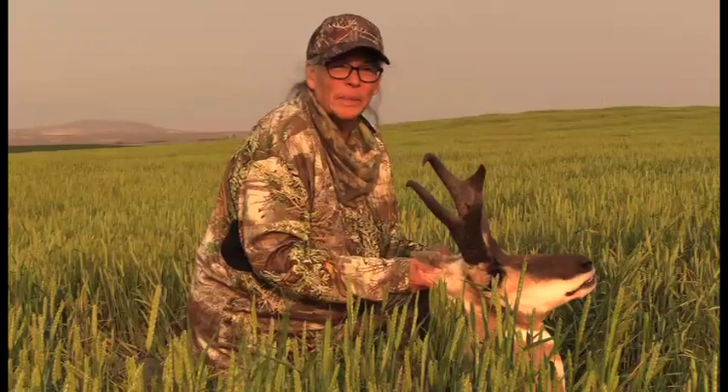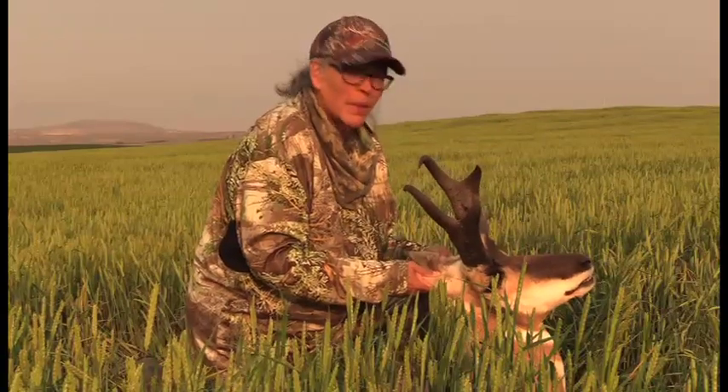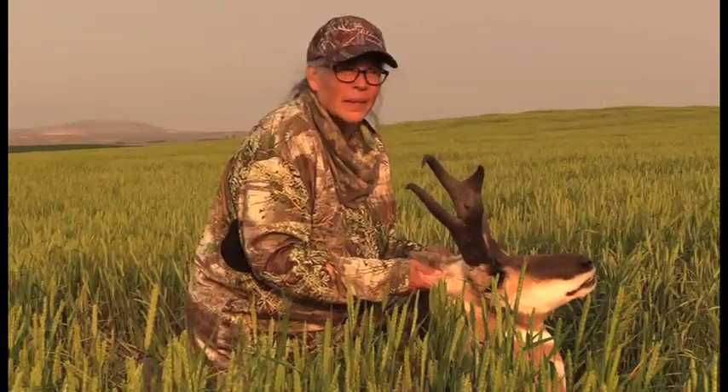I want you to tell me — was it worth all that work, that crawling around? Yeah, it was. All the cactus and the cow poo? Oh yeah, my knee still hurts, but yeah.